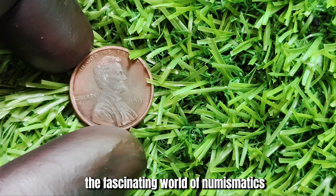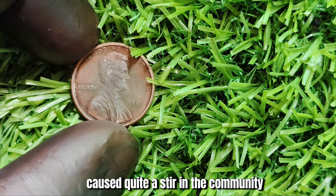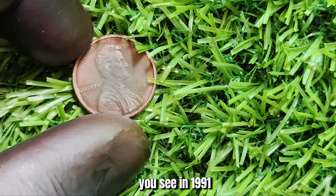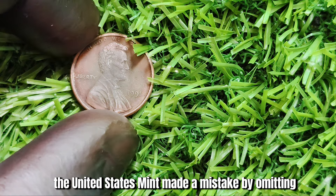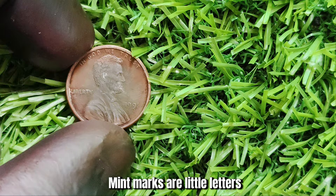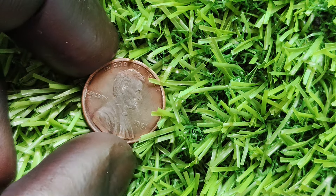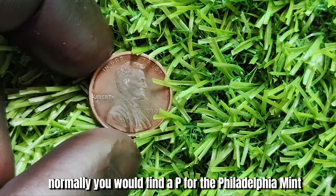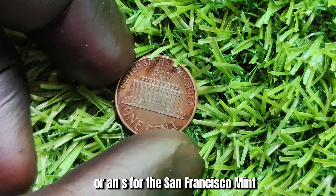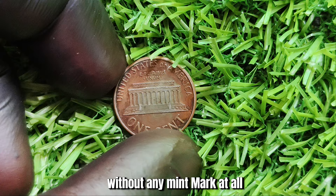Now let's delve into the fascinating world of numismatics and discuss a coin that has caused quite a stir in the community: the 1991 no-mint mark Lincoln penny. In 1991, the United States Mint made a mistake by omitting the mint mark on a small batch of Lincoln pennies. Mint marks are little letters or symbols that indicate where a coin was minted — P for the Philadelphia Mint, D for the Denver Mint, or S for the San Francisco Mint. But in this case, some pennies slipped through the cracks without any mint mark at all.